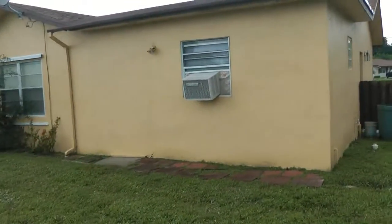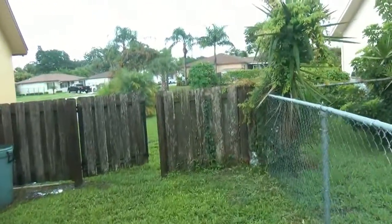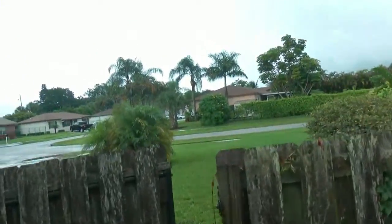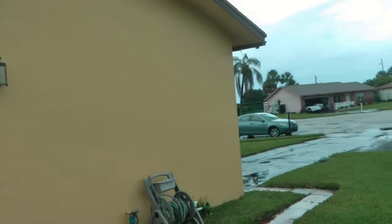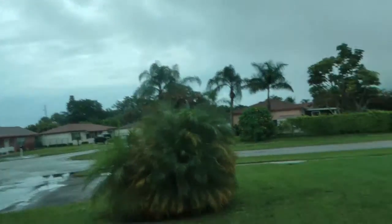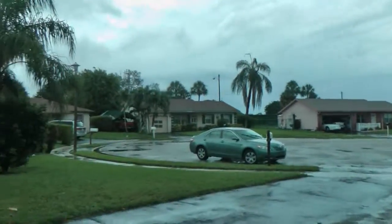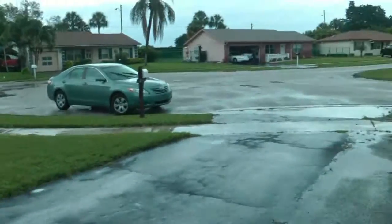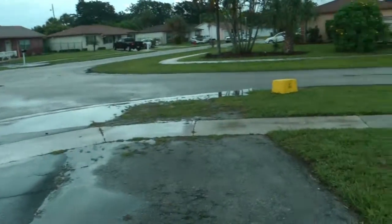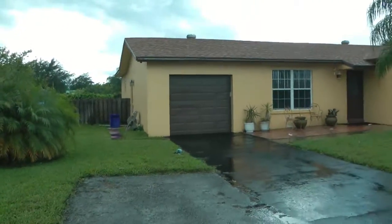That's the AC unit shrugged into the wall there. Coming back out to the front — have a little look at the neighborhood here. It's kind of got a little cul-de-sac actually, a nice street, and there's another look at the house.